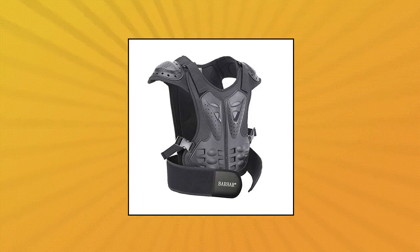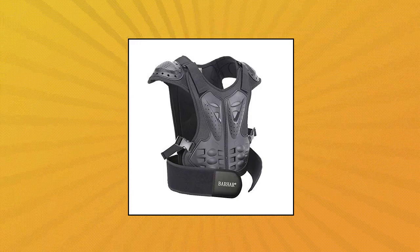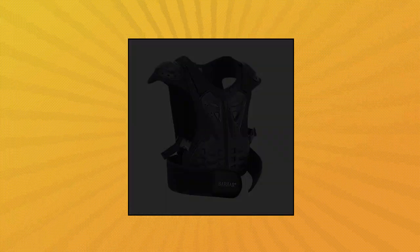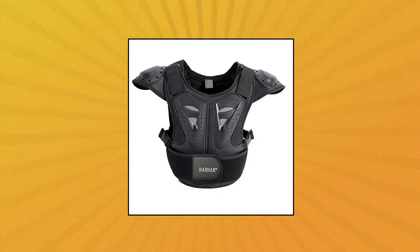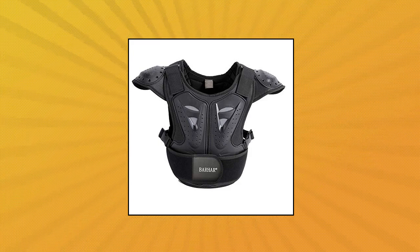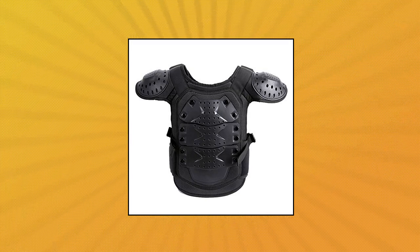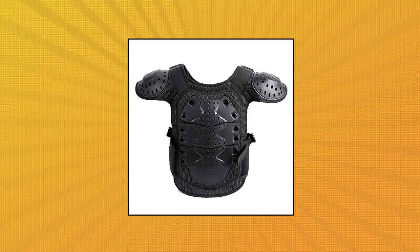Berhar Kids Dirt Bike Body Chest Spine Protector PE Shell Armor. It is wear resistant and shock resistant, protecting main body parts effectively. Breathable fabrics and high foaming middle part greatly protect the body, effectively protecting children's chest, spine, shoulder, and waist during sport cycling, tactics, skiing, etc. Freely adjust waist by a wide Velcro waist strap and a small button waist strap at the same time.